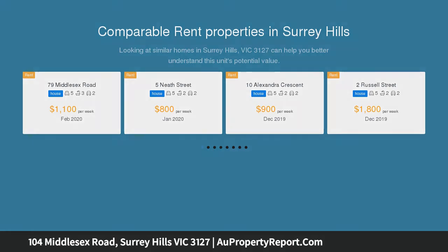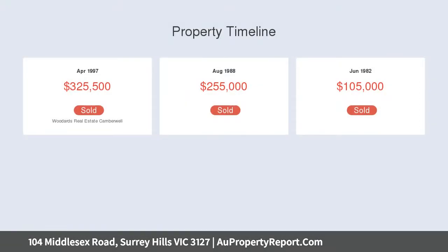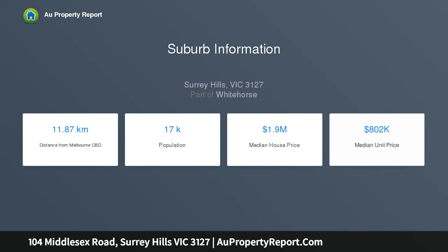An entrance framed by a pair of ornamental pear trees and a tract of low-maintenance garden introduces this fabulous contemporary two-storey family residence, characterized by a stylish rendered and feature brick facade.